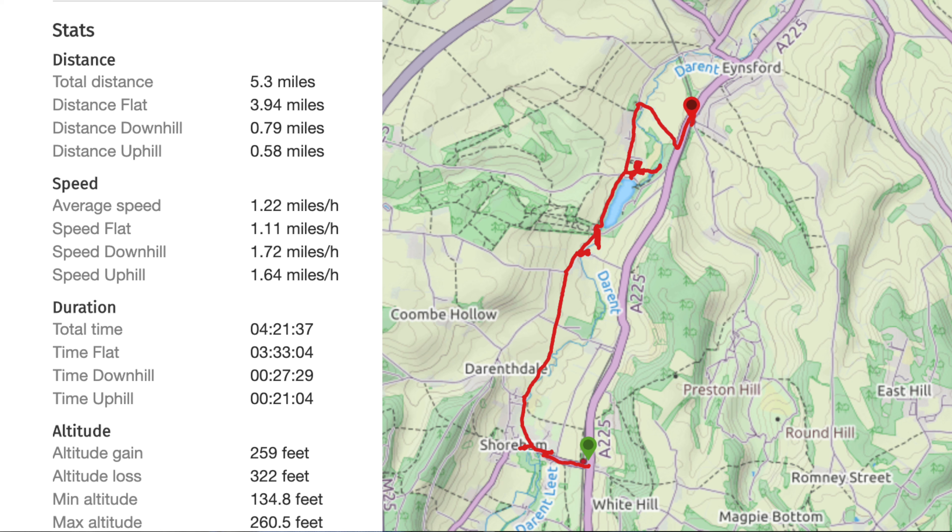Looks like some archaeological dig there. Apparently that was part of the old Roman granary that they're digging up, just to confirm it was there — and it is there. So anyone who's worried about it, the granary was there.